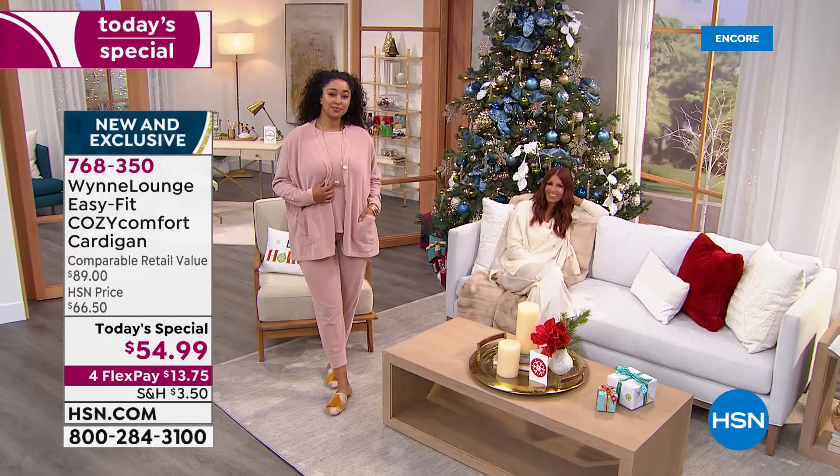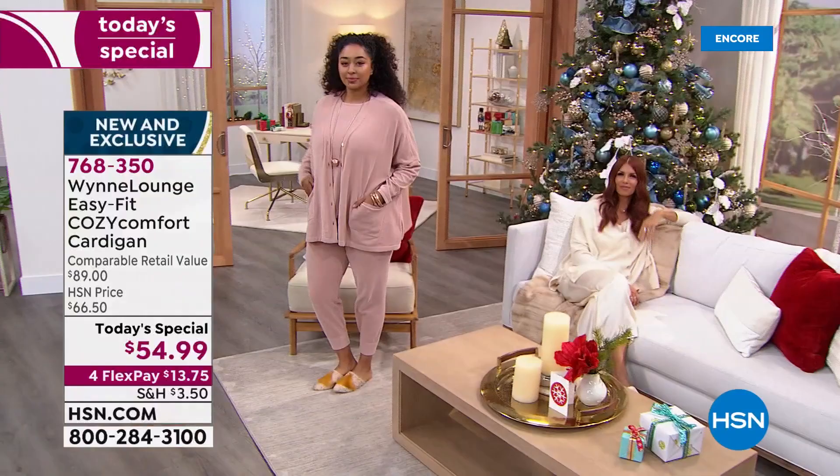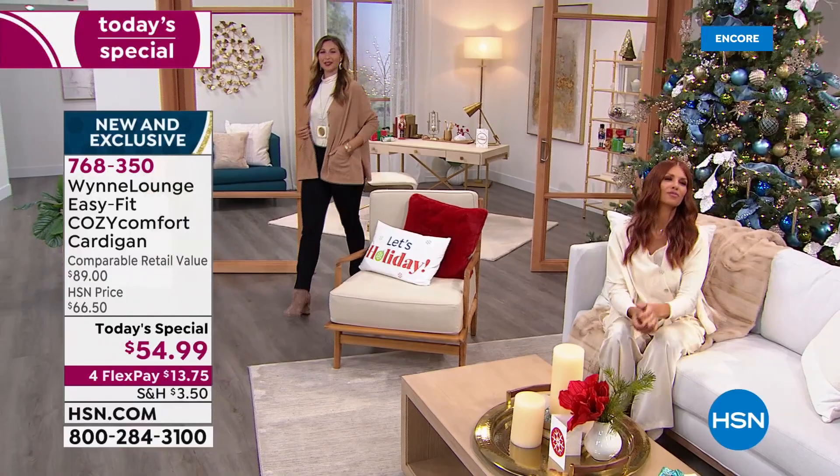I wanted to create something for this time of year that was very unique and very special. So I searched and searched for a yarn, and I really could not come up with one. We all talk about, oh, it feels like cashmere or it is cashmere — we always talk about that. And I said, I want something that's a hug.